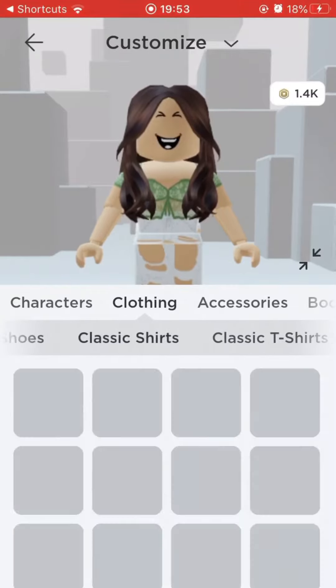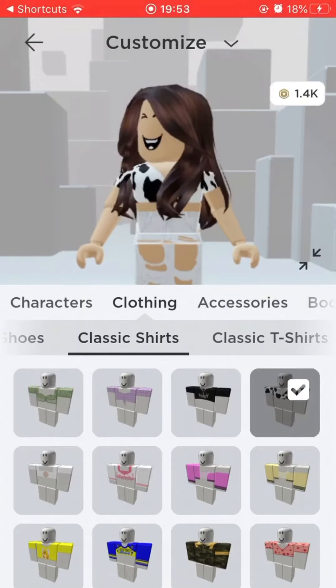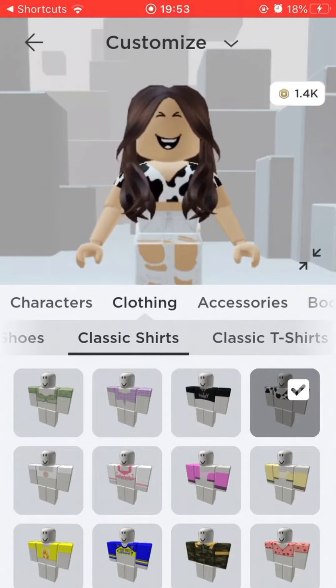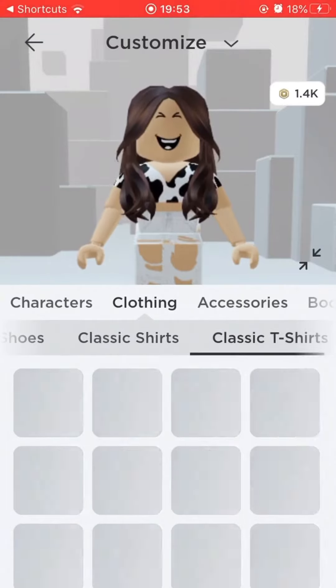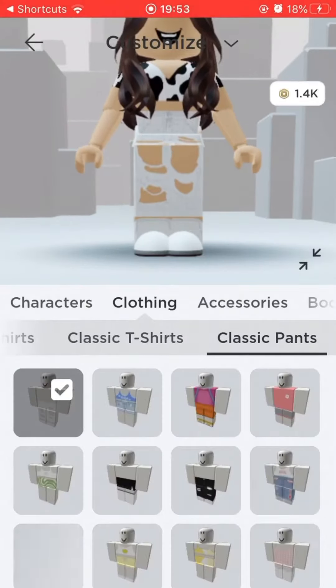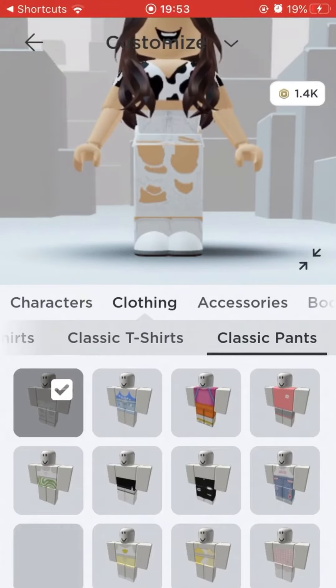Classic shirts. You can get any shirt you would like that you think looks beautiful to you. I'm going to use my cow shirt because I think it looks beautiful. And it just matches the thing. And any classic trousers — or pants, if you're American, or a different word in a different language. I'm just going to go for my white jeans because I think it looks beautiful.